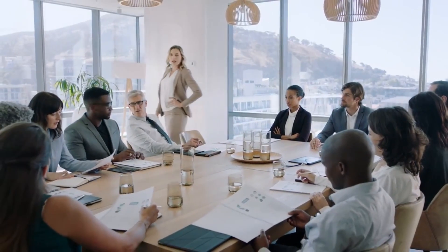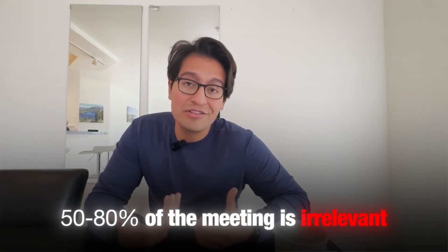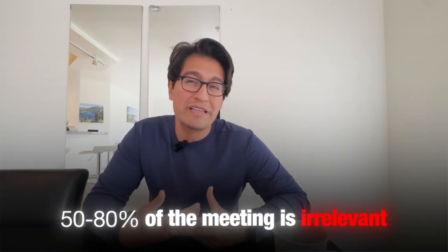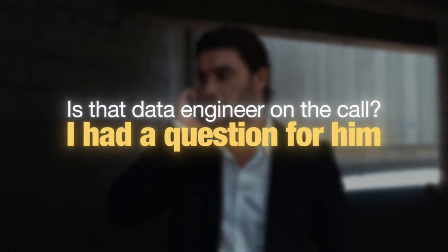That's the first 30 minutes huddling with your team. But the next hour or two, you can still have meetings, and this is where they vary a lot. One example is meeting with cross-functional teams — if you're on a data engineering team, you might go into a meeting with the data science team or the software engineering team, listening to what they're doing. And I'll be honest, it was pretty annoying because 50 to 80% of the meeting is kind of irrelevant to you. But then there's that one instance where they're like, 'Is that data engineer on the call? I had a question about this one thing.' So a lot of the time you're just listening in.